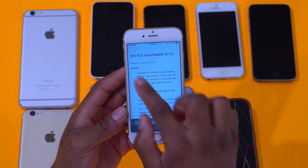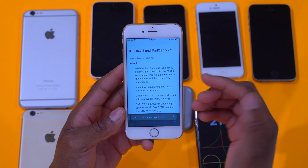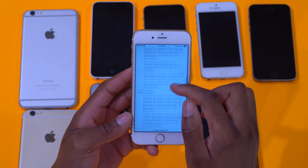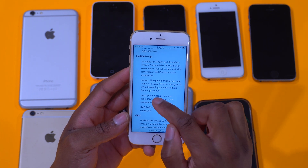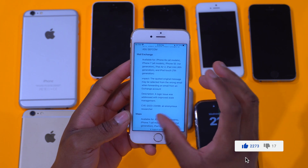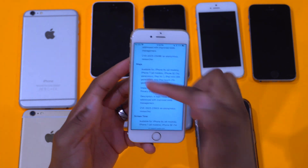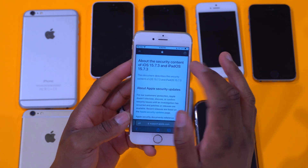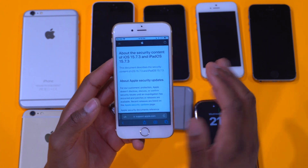The first security issue involves the kernel, which was impacting an app that may be able to leak sensitive kernel state — that has been patched. There's another kernel-related fix as well. Then there's a Mail Exchange issue where the quoted original message may be selected from the wrong email when forwarding from an Exchange account — that's been patched too. There are also fixes pertaining to Maps and Screen Time. This is a publicly available link — just search for 'about the security content of iOS 15.7.3' to read more.